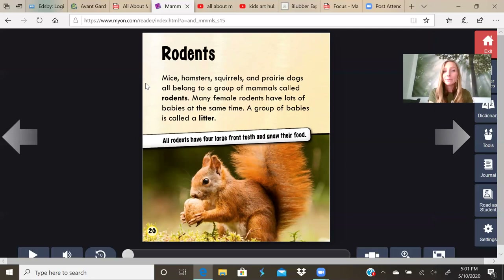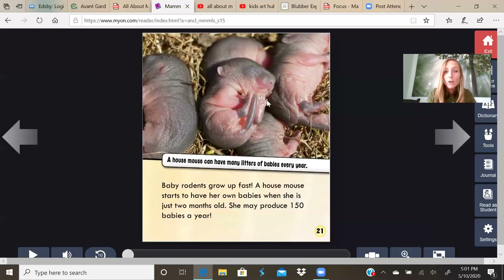Rodents. Mice, hamsters, squirrels, and prairie dogs all belong to a group of mammals called rodents. Many female rodents have lots of babies at the same time. A group of babies is called a litter. All rodents have four large front teeth and gnaw on their food. To gnaw means to take many little bites. A house mouse can have many litters of babies every year. Baby rodents can grow up fast. A house mouse starts to have her own babies when she's only two months old. She may produce 150 babies in a year. That's so many babies.